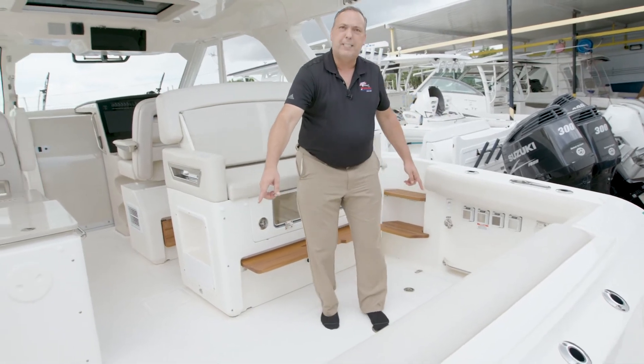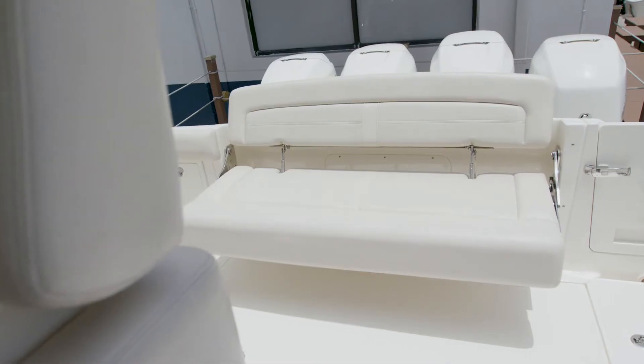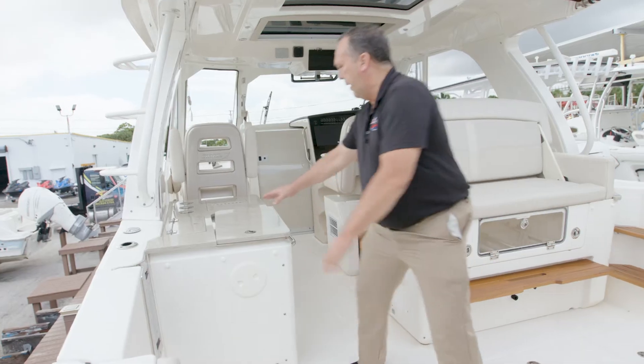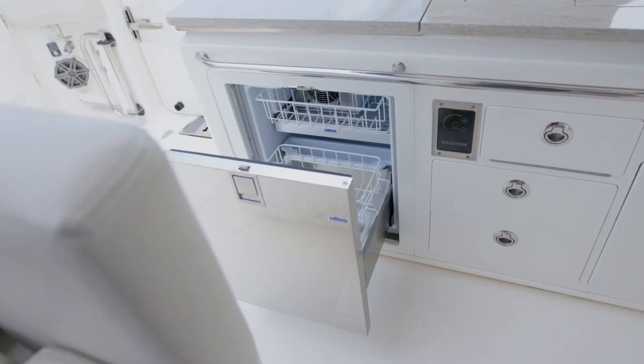You have two macerated fish boxes in the floor, a chair that pulls out of the back, a nice dive door, a grill and stove, and a refrigerator freezer.